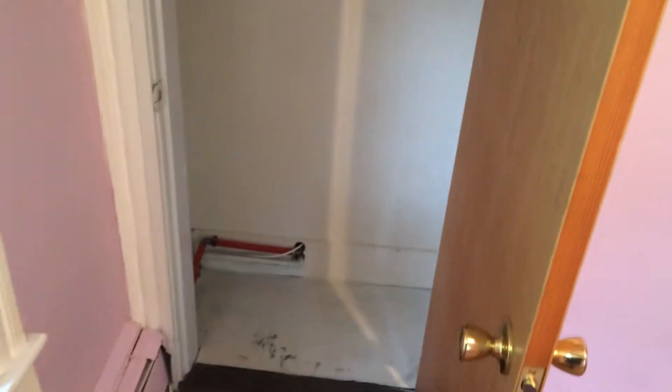And right behind me here we have the closet. Smaller than the first, but shelf and rack, 3 foot — plenty of space.